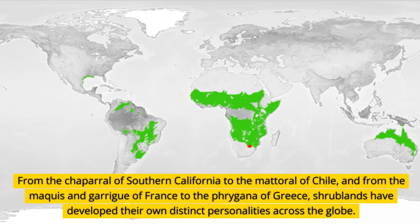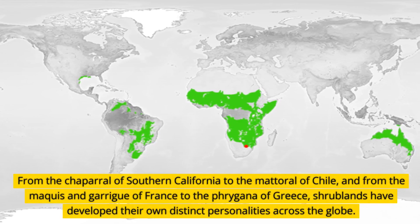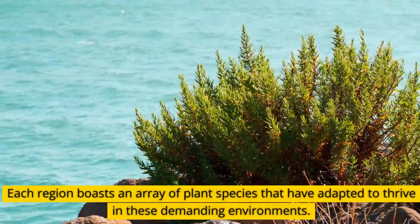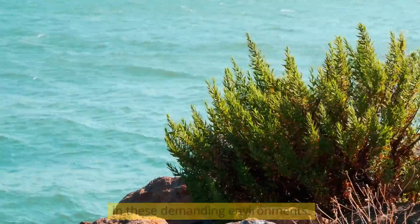From the Chaparral of Southern California to the Matorral of Chile, and from the Maquis and Garrigue of France to the Phrygana of Greece, shrublands have developed their own distinct personalities across the globe. Each region boasts an array of plant species that have adapted to thrive in these demanding environments.